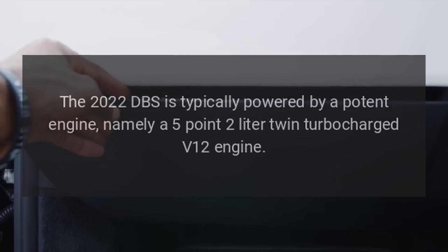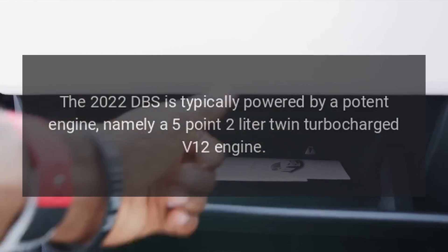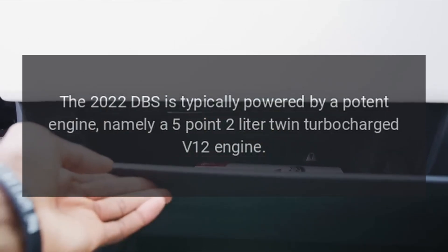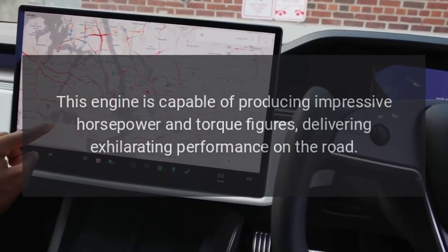Engine. The 2022 DBS is powered by a potent 5.2-liter twin-turbocharged V12 engine. This engine is capable of producing impressive horsepower and torque figures.